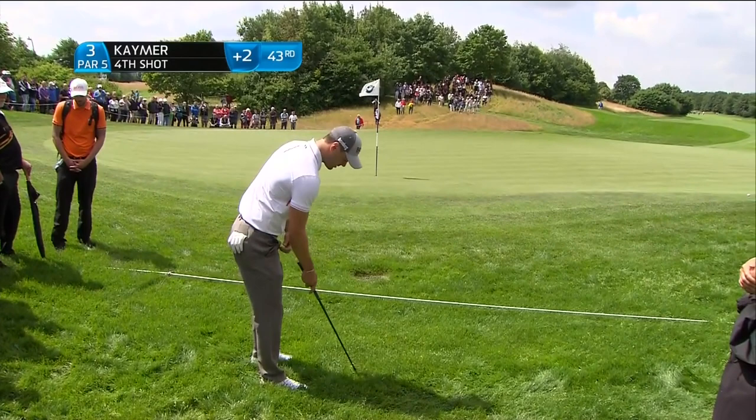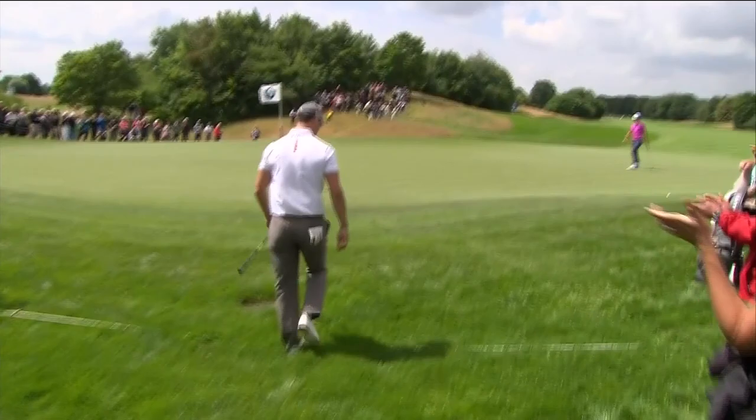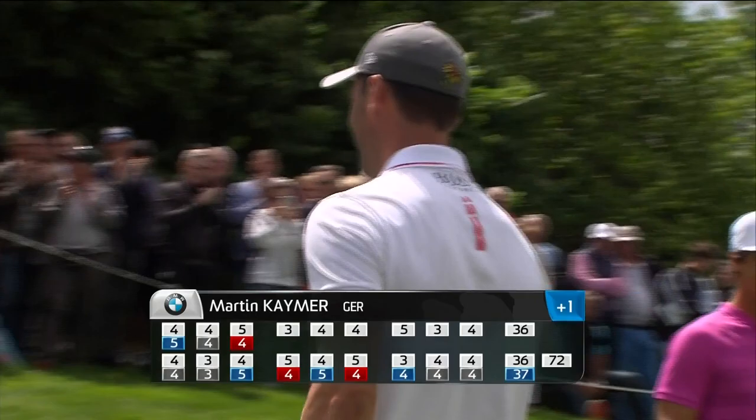Looks like Martin is in a little bit of trouble here at the par-5 third. He's got no line over this green, no green to work with. We thought he was in trouble, but what a shot there. That's a remarkable break, because had it missed the hole, it's probably off the green the other side. That just might turn his whole tournament around. What a way to do that — straight in on the fly.